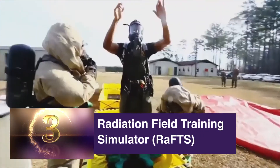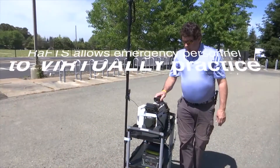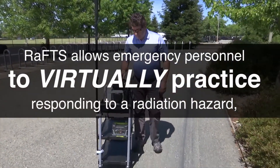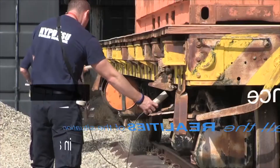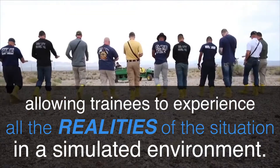The Radiation Field Training Simulator, or RAFTS. This tool allows emergency personnel to virtually practice responding to a radiation hazard, allowing them to experience all the realities of the situation in a simulated environment.